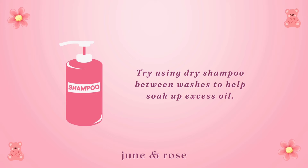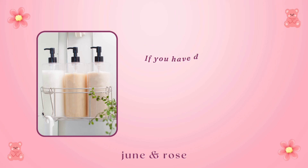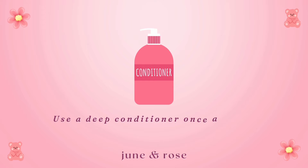Check the label and ingredients of hair care products before buying — see if it's marketed for your hair type. For instance, if you have dry hair, look for a shampoo with moisturizing and hydrating ingredients like argan oil. If you have greasy hair, opt for a clarifying shampoo. Use a deep conditioner once a week. Some popular hair masks are made by Neutrogena, Alternaten, Aussie, and Feci.